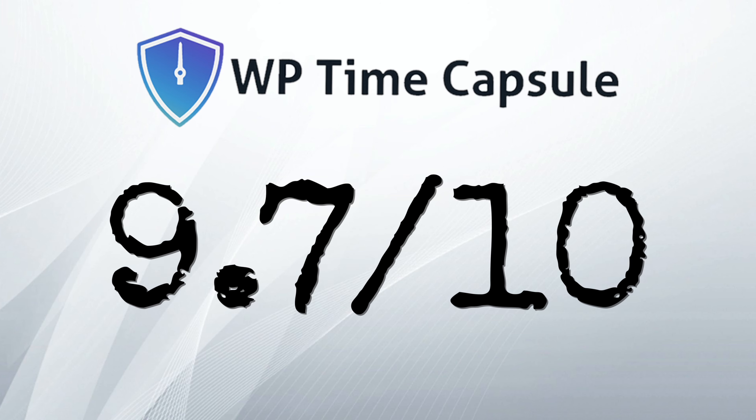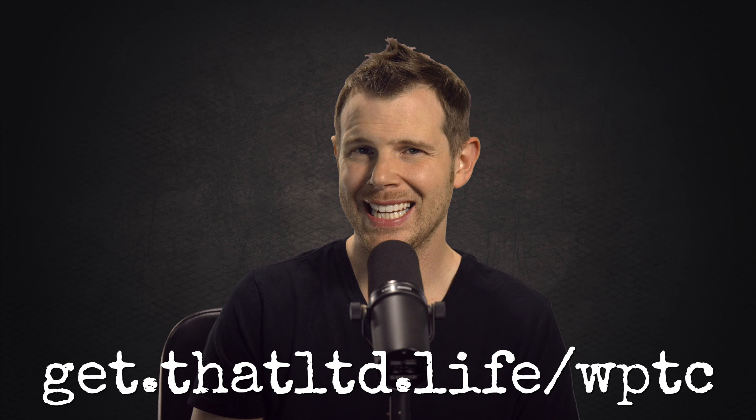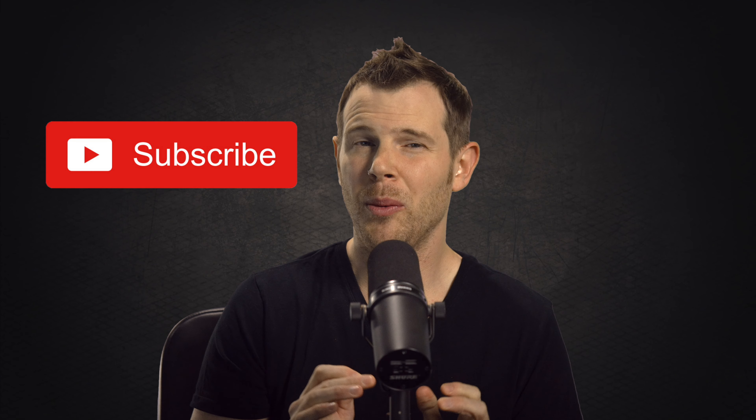WP Time Capsule gets a 9.7 out of 10. To get your copy of WP Time Capsule, visit the link in the description. If you liked this video, make sure you click the like button. Don't forget to subscribe — I'm dropping new LTD reviews almost every weekday. And if you just can't get enough LTD talk, make sure you head over to the Facebook group. The link is also in the description. I'll see you in the next review.